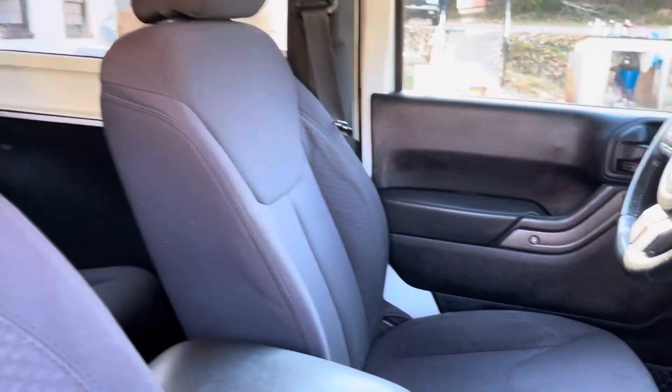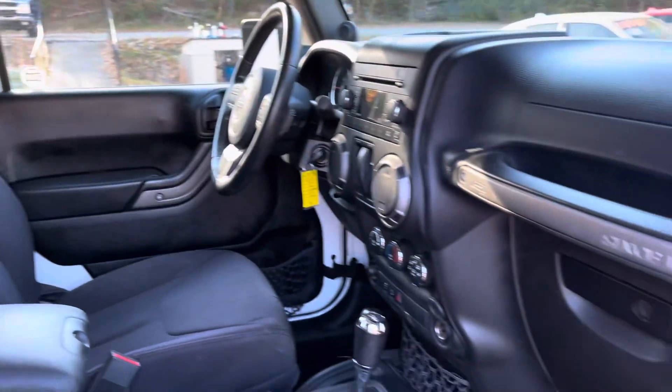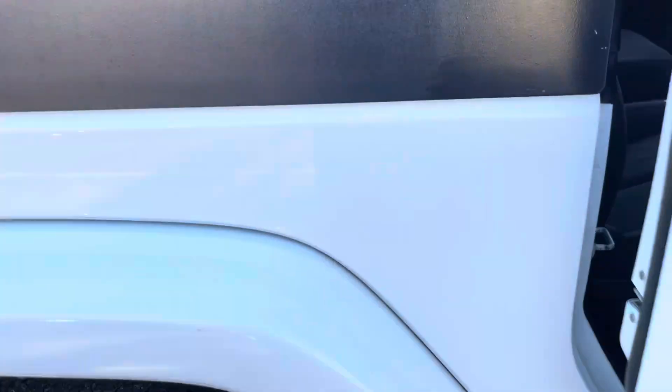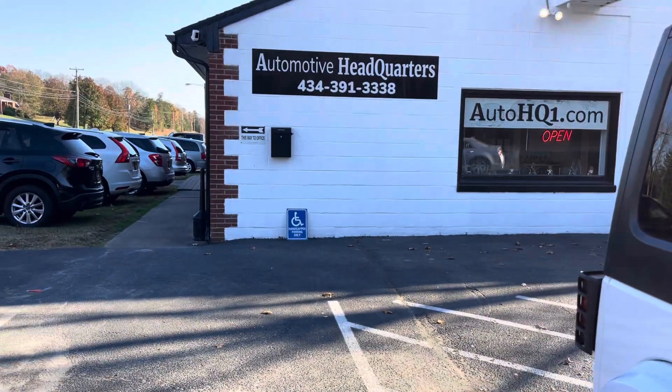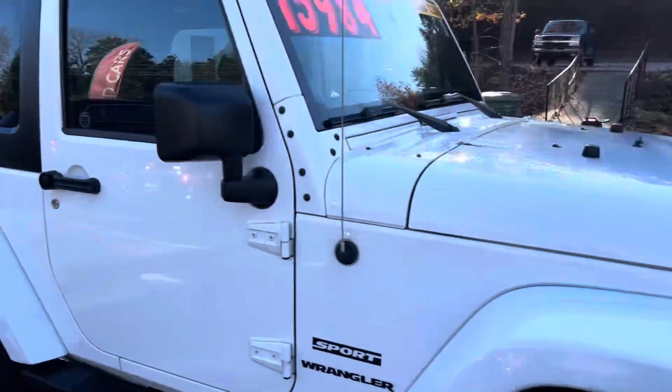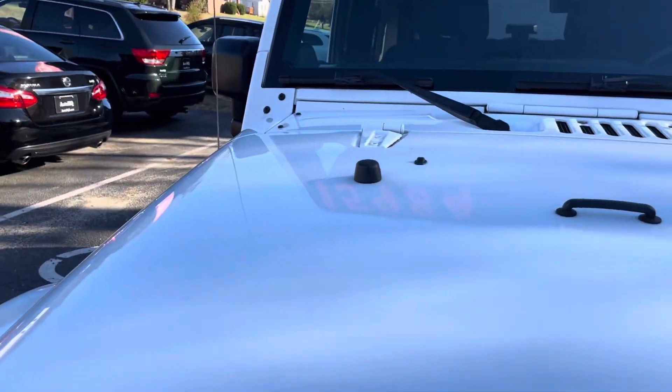If you have any questions, give me a call: 434-391-3338. Check us out online at AutoHQ1.com. Got all my pictures of the Jeep online. On the top right corner of our website AutoHQ1.com, you can find our Facebook link and our YouTube link. Follow us, friend us — do all those good things there that you need to do.